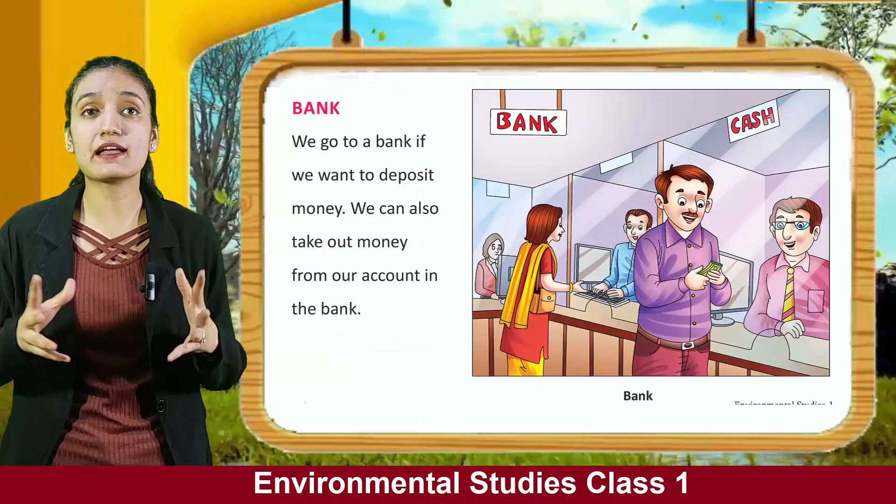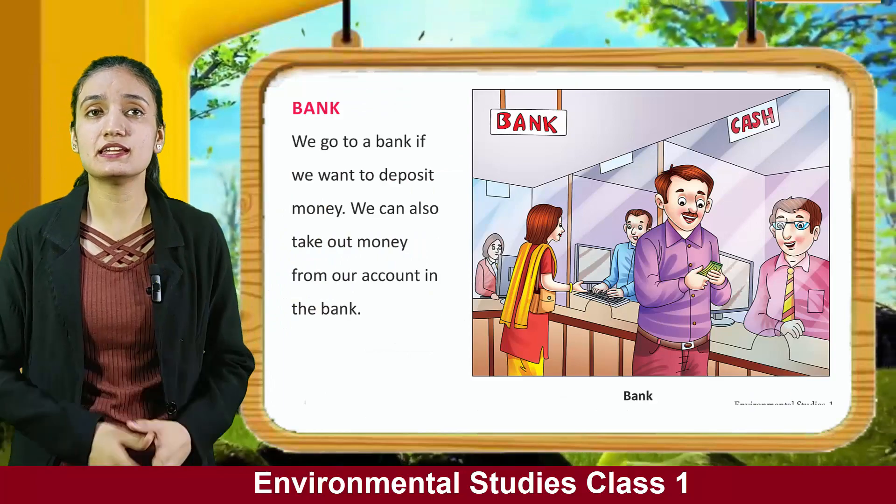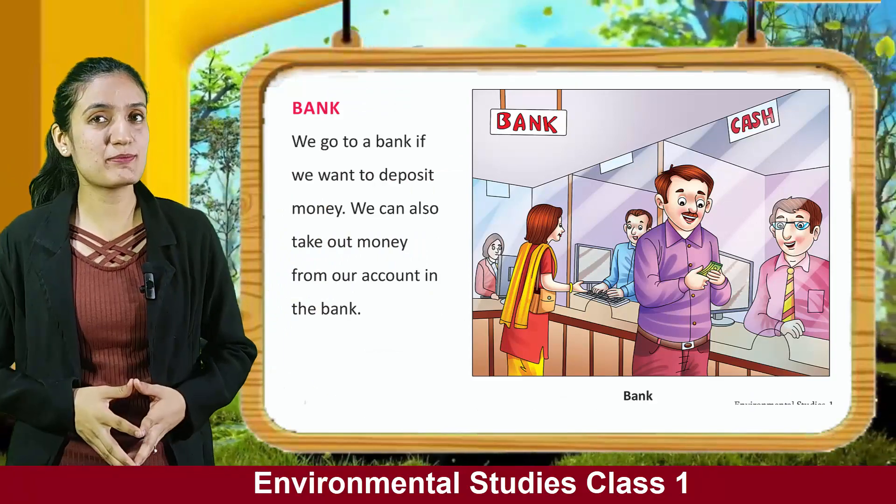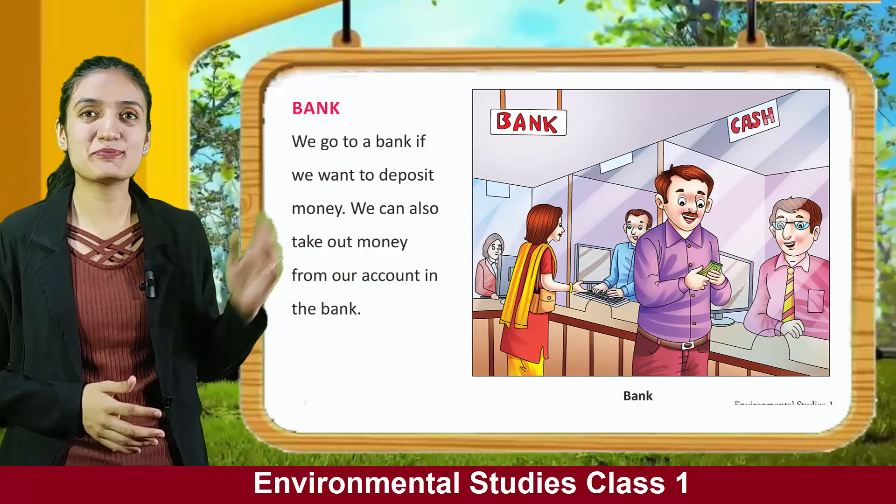Bank. We go to a bank if we want to deposit money. We can also take out money from our account in the bank. You can see the picture of a bank.